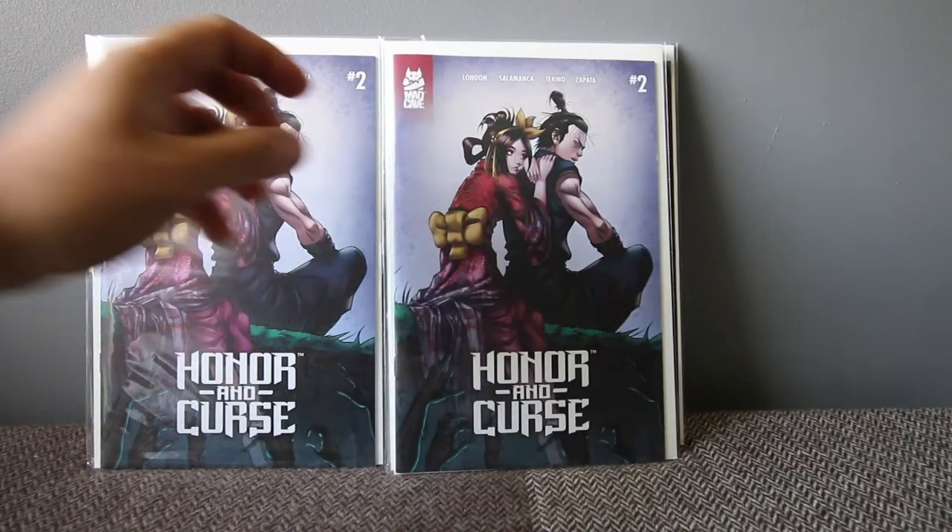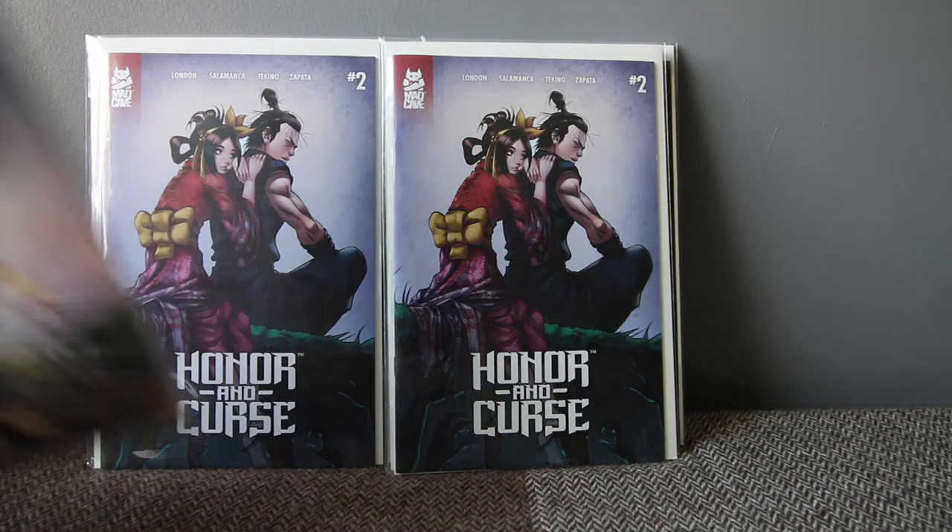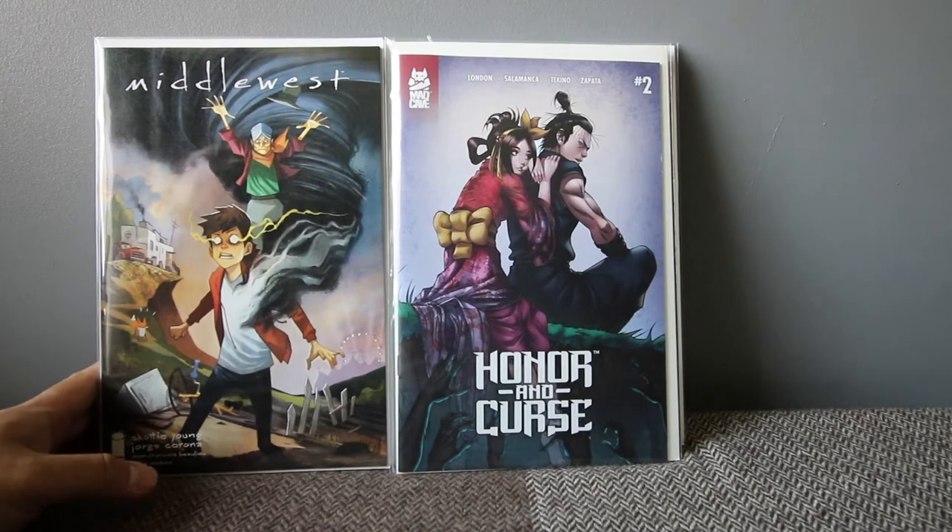Another book by Mark London is Honor and Curse. It's about Japanese samurai folklore and it's quite interesting. I really enjoyed number one and it's getting into the thick of things on number two. I think it's only a five-part book, so if you like samurai stories, grab that one. I'm certainly enjoying it and it's on my pull list.